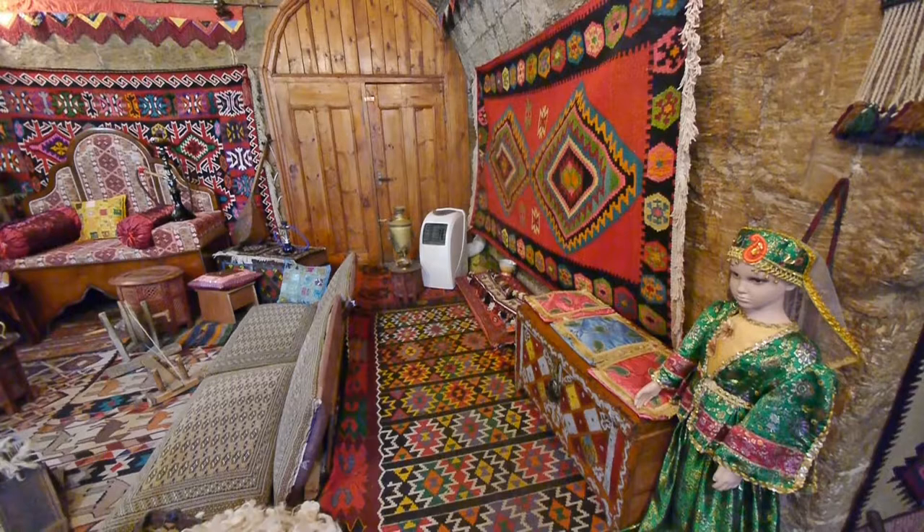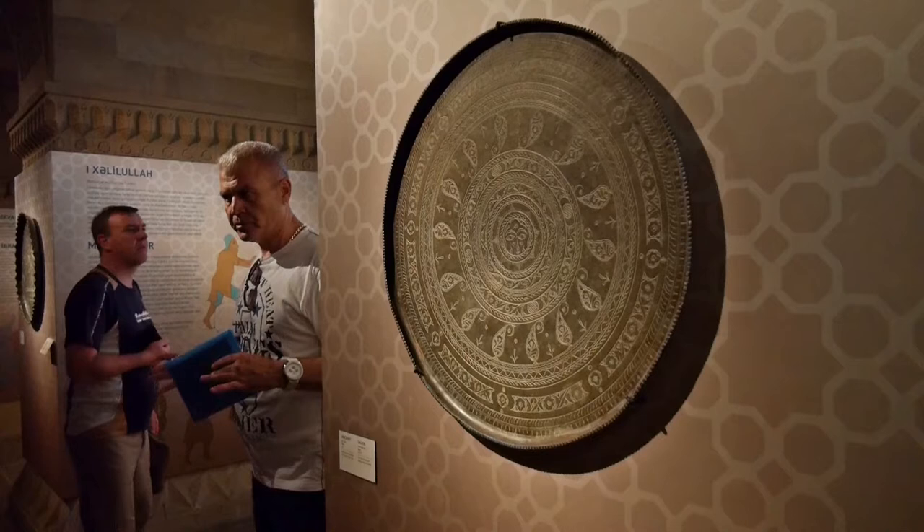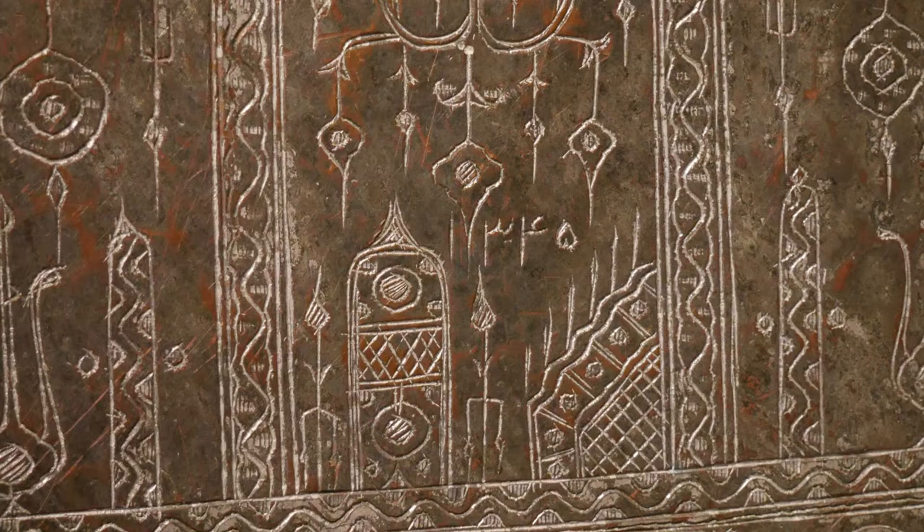Azerbaijan has a rug-making tradition that goes back many centuries. While our guide explains to the group, we're sidetracked by the etchings of the leather plaques.